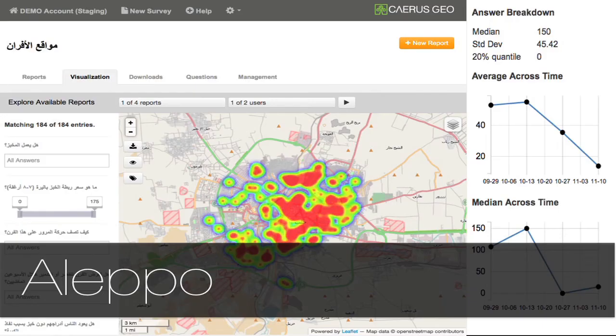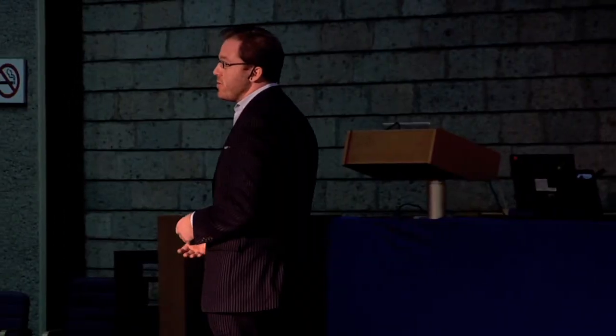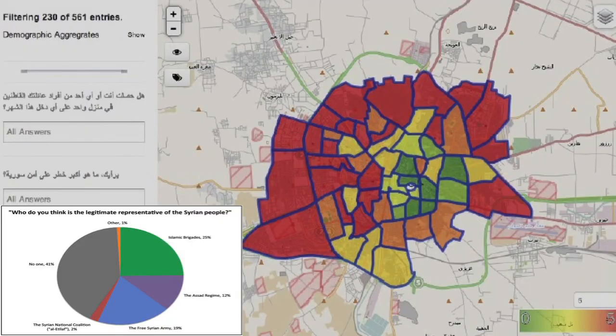In Aleppo, Syria today, we're also able to get hyperlocal information on humanitarian conditions — the prices of bread, and so forth — doing so without introducing technology that introduces risk. Equally, we're able to integrate it into traditional survey-based approaches, where we go out and conduct traditional surveys but produce interesting visualizations without ever requiring a GIS person in between.